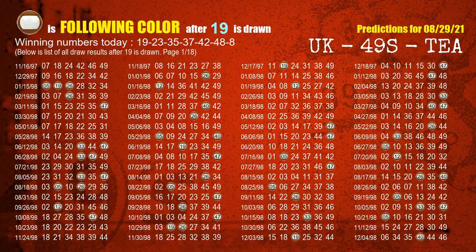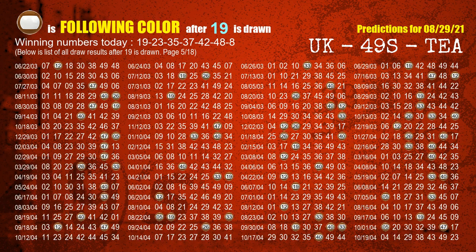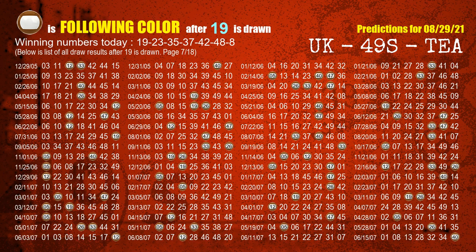Besides following ones, we need more clues for winning numbers of next draw, so we will find out the most drawn ball color through today's result. Following ball colors refer to the color of those numbers being picked on the next draw after this one. The first winning number is 19. The most frequently following color is brown when 19 is the winning number in the last draw. We already highlight the color brown with a color ball image for you.